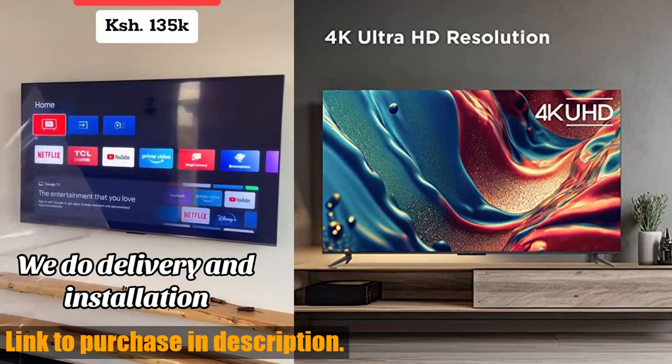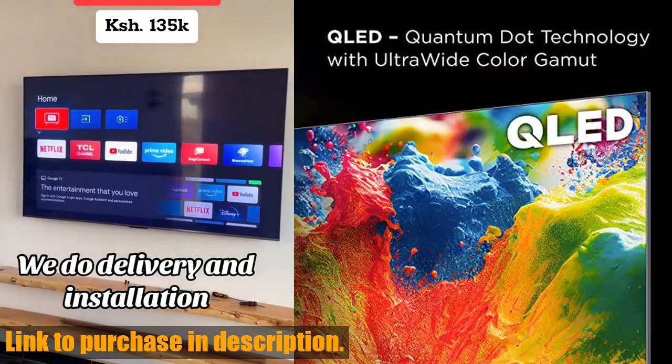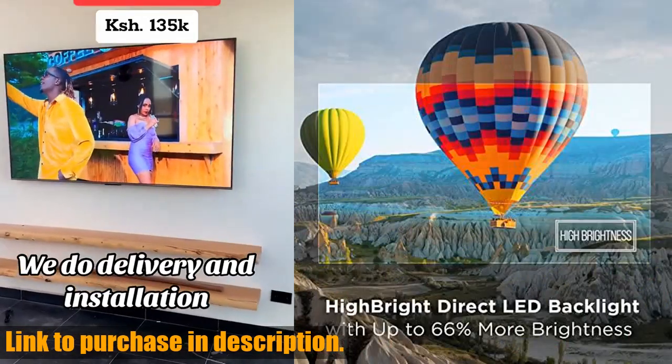be sure to check out the TCL 75-inch Q6Q LED 4K Smart TV. Click the link in the description to get your hands on this incredible TV today.